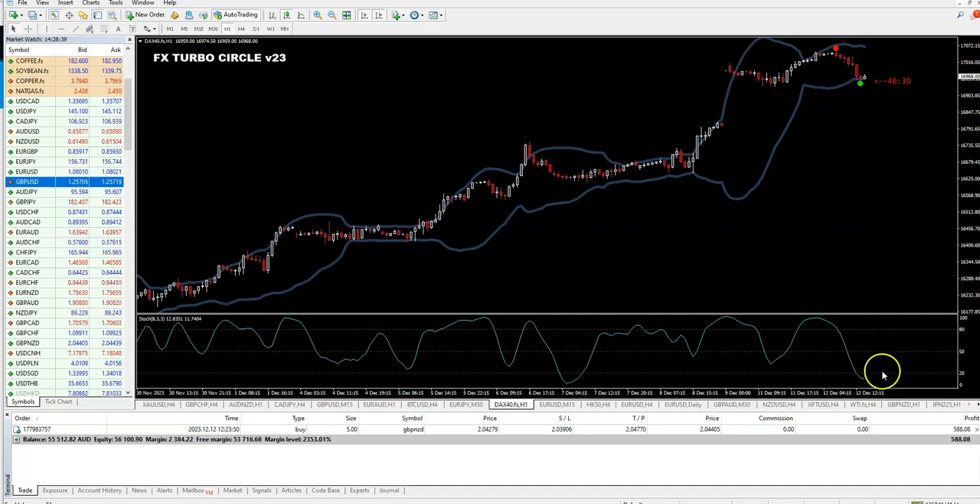And now we are waiting for this stochastic, after the oversold position, to reverse and go up. And when it will cross the 20 line, we will open the trade. This is simply the rules.